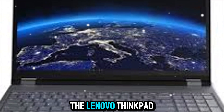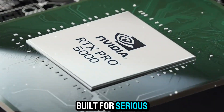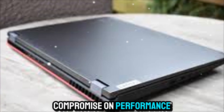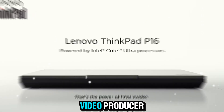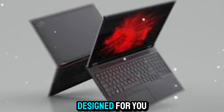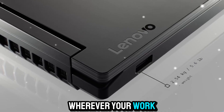At the end of the day, the Lenovo ThinkPad P16 Gen 3 isn't designed for casual users. It's a workstation built for serious professionals — the kind of people who can't compromise on performance, reliability, or security. If you're a 3D artist, an engineer, a video producer, or a developer pushing the limits of AI, this machine is designed for you. It's powerful enough to replace a desktop, but portable enough to take with you wherever your work demands.